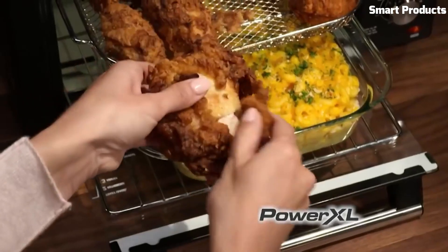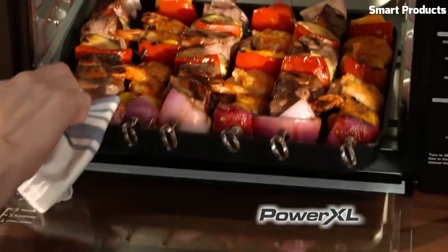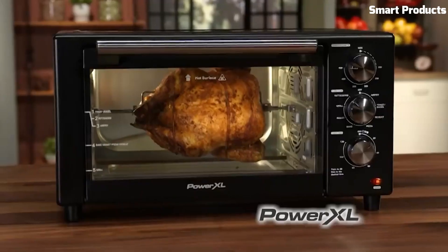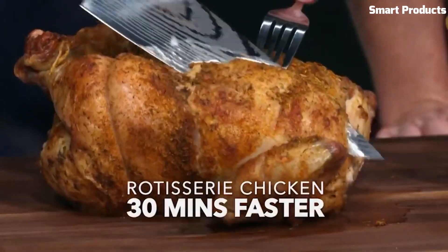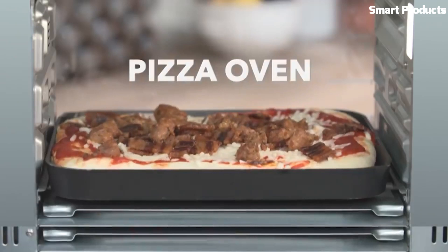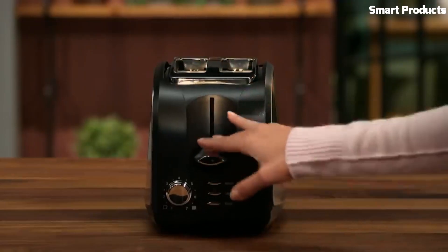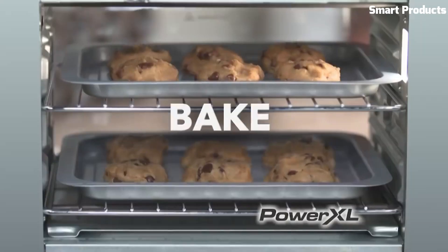It also has a digital touchscreen with easy-to-use controls that allow you to adjust the temperature and cooking time for your food. The oven's rapid air technology circulates hot air around the food, ensuring even cooking and a crispy exterior without the need for oil. The Power XL Air Fryer Oven comes with multiple accessories, including an air fry basket, baking tray, and drip tray, making it a versatile kitchen tool for a range of cooking needs.